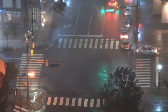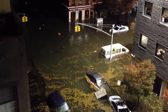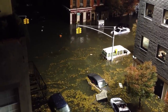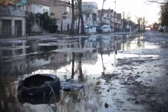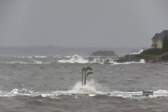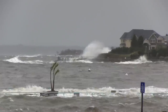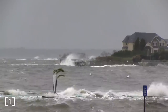When Hurricane Sandy struck New York on October 29th 2012, it pushed a deluge of water through the city, breaking the city's coastal defences with ease, flooding homes, subways and businesses alike. It inundated electric facilities causing power outages across the city. All told, the storm and flooding is estimated to have caused 19 billion dollars of damage and tragically claimed the lives of 43 people.